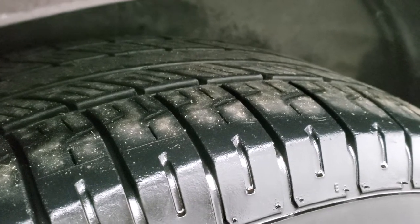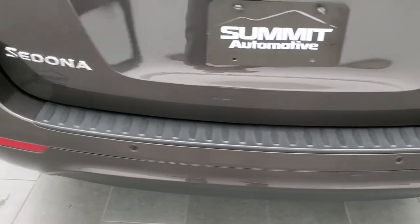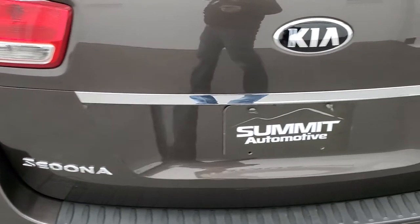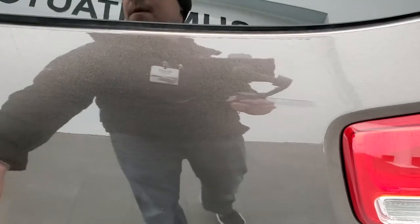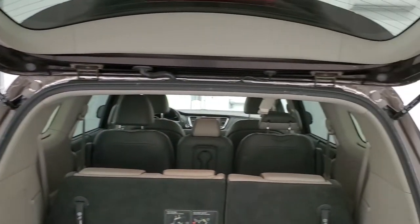The back tires have probably about 50% of the tread left on them, and it has four-wheel disc brakes. As we come around to the back of the vehicle, the rear bumper is in great condition — I didn't see any dents, dings, or cracks. It does have the backup parking sensors as well as the front ones, and the rear gate is in really nice condition as well.